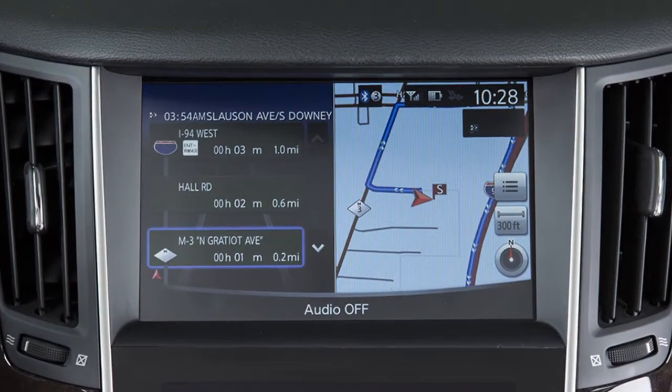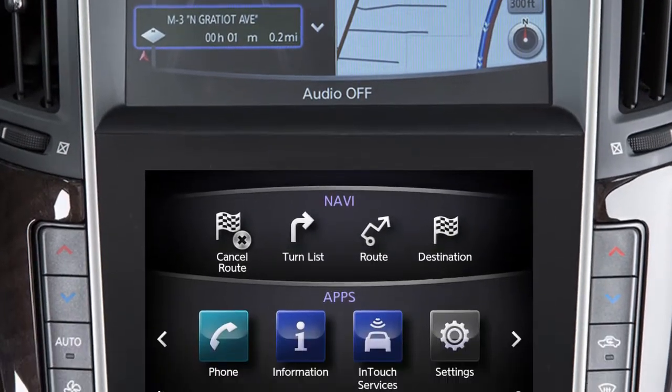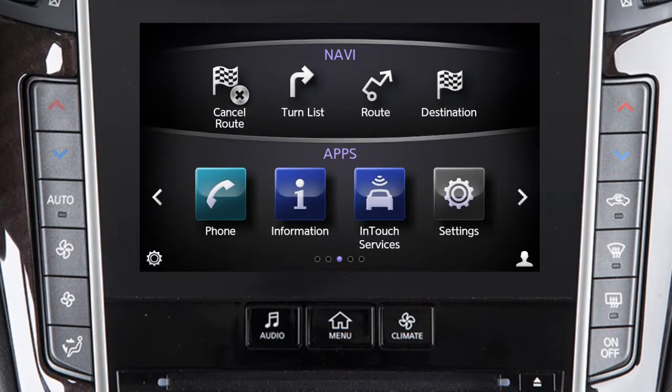Maps and turn list information are displayed on the upper touchscreen display. Menus and setting items for the navigation system are viewed and controlled on the lower touchscreen display.